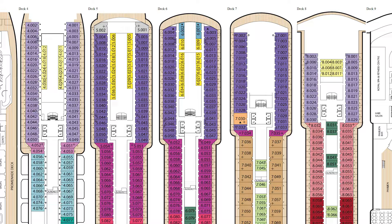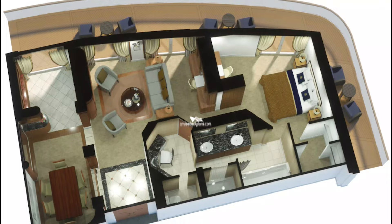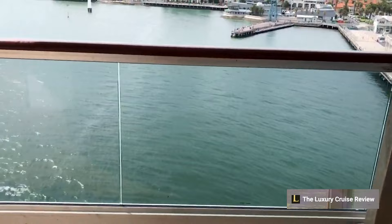Traveling to the upper decks, there are a variety of staterooms, including four massive veranda Queen's Grill suites on decks six and seven, spanning 1,100 square feet and offering everything you could imagine — a hot tub bath, a huge private balcony, and tons of amenities and exclusives.